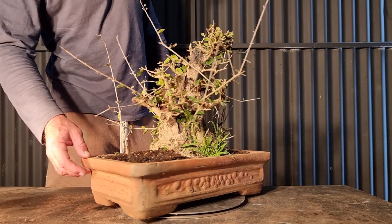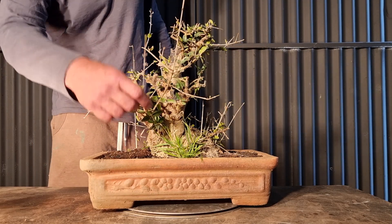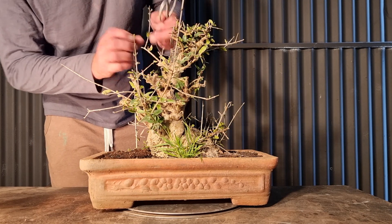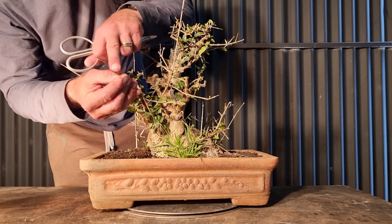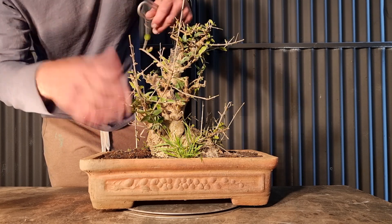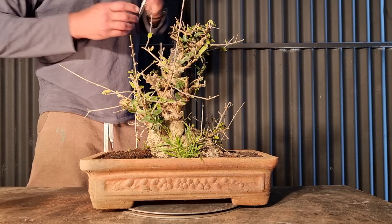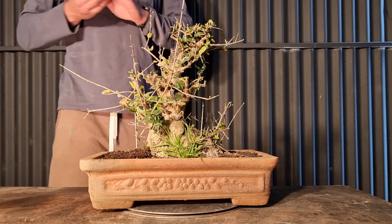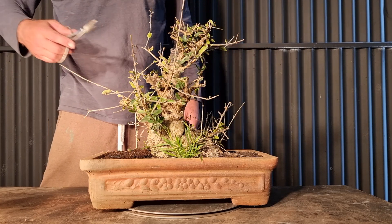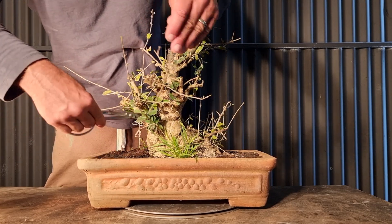They didn't do enough damage to the branch structure — they've pretty much just stripped the leaves with their mouth and left the branches. It's done some damage, but it's actually already shooting back. This is only two weeks later, and in that two weeks they stripped it, left it, and it's started to grow back. It looked pretty brutal at the start — I thought they were going to do a good job, but they didn't cut it back enough. Maybe some goats might be better.